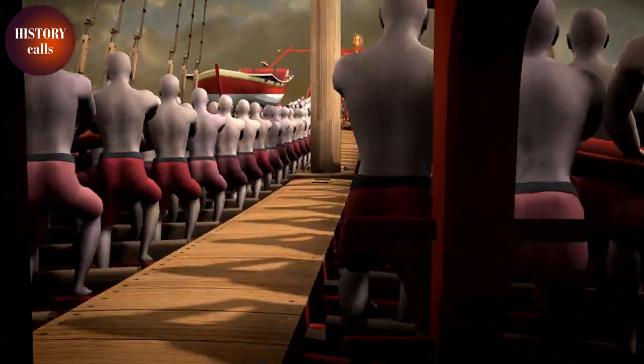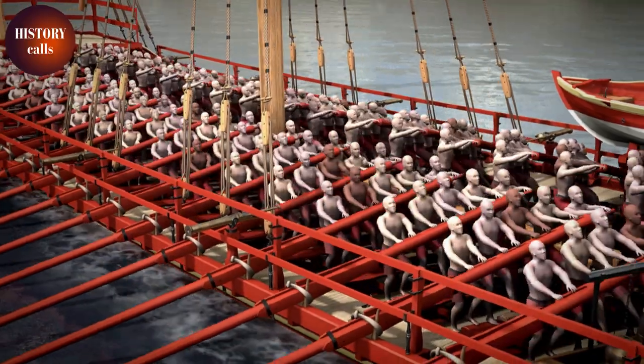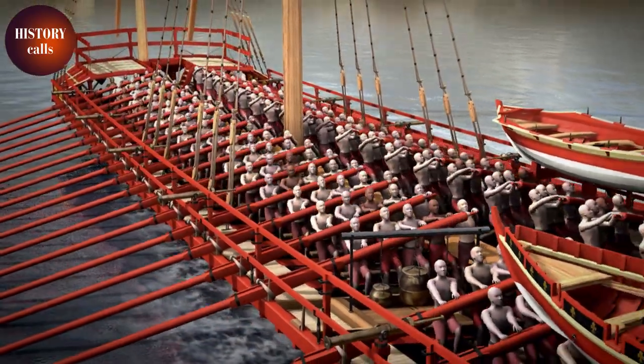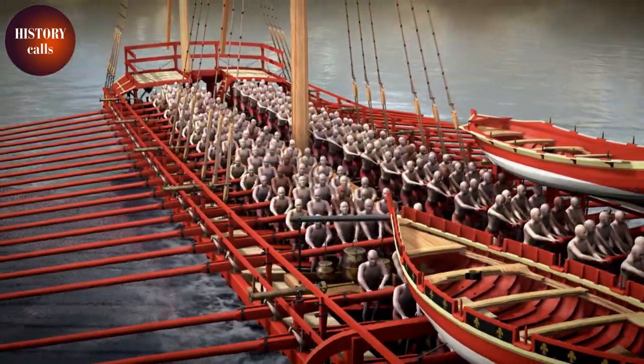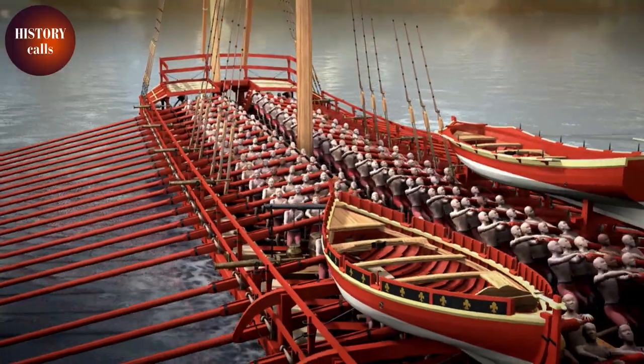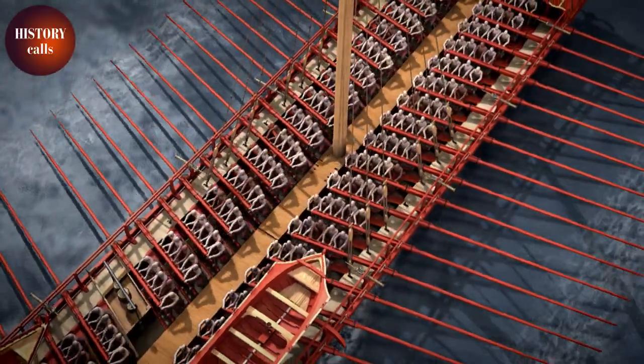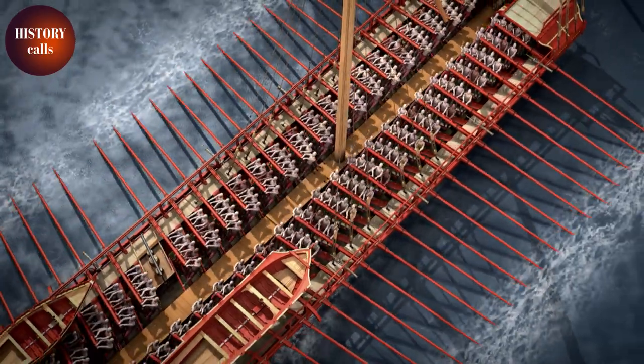An ordinary galley had 51 oars — 26 on one side and 25 on the other. Each oar was 12 meters long and weighed up to 130 kilograms. With five rowers per oar, 255 men were required to crew the ship.